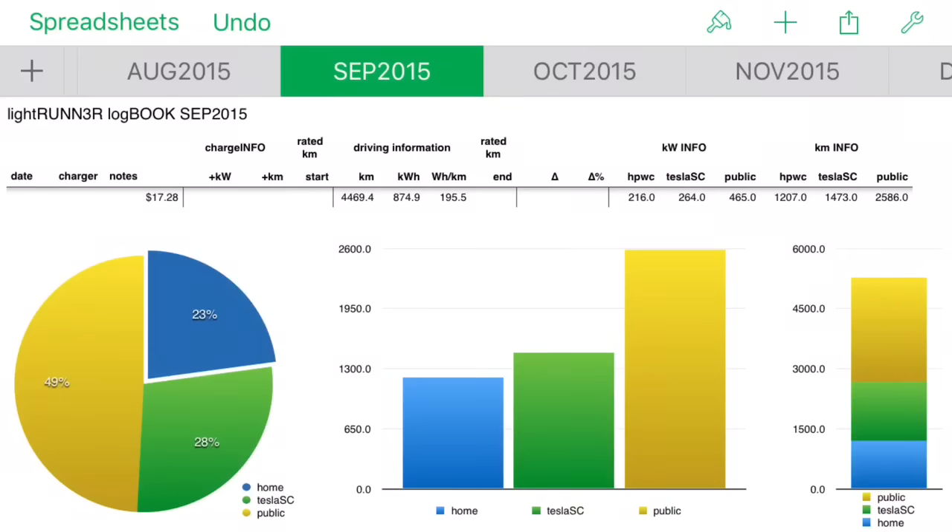When September came, it was another big month - work continued and we still camped on weekends right through mid-October. We did 4,469 kilometers in September for only $17.20. I started playing the game of seeing how little I could charge at home: only 23% at home, 49% on public L2 chargers, and 28% on Tesla superchargers for business trips.